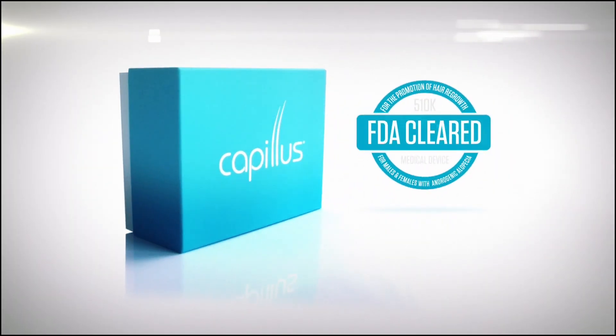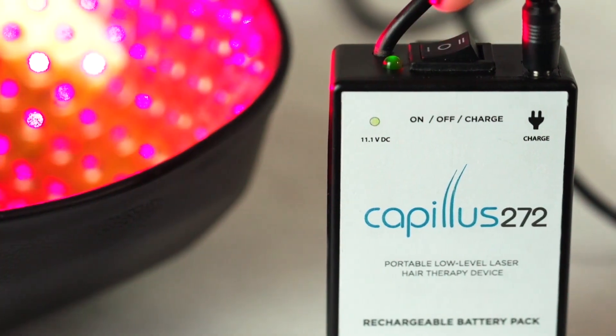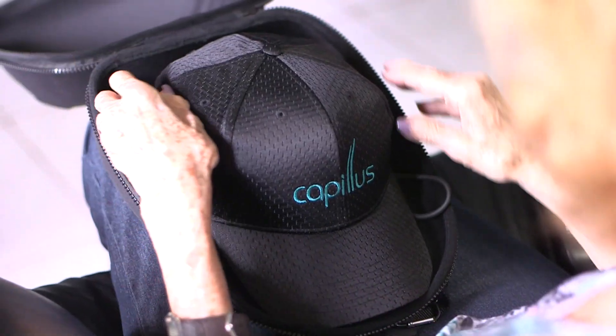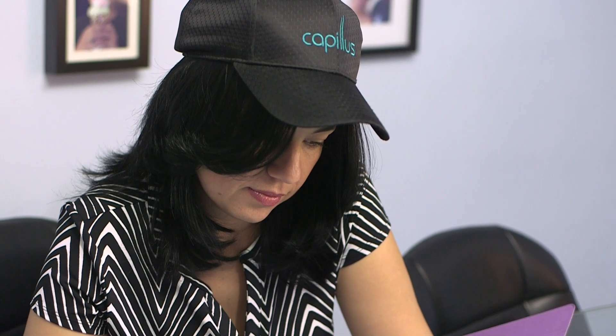It's the Cappellus laser hat, which has 272 lasers and is a very effective treatment. It's a home laser device — basically the patient buys the hat and uses it at home 3 to 4 times every week for 30 minutes, and they start to see good results within 3 to 4 months.